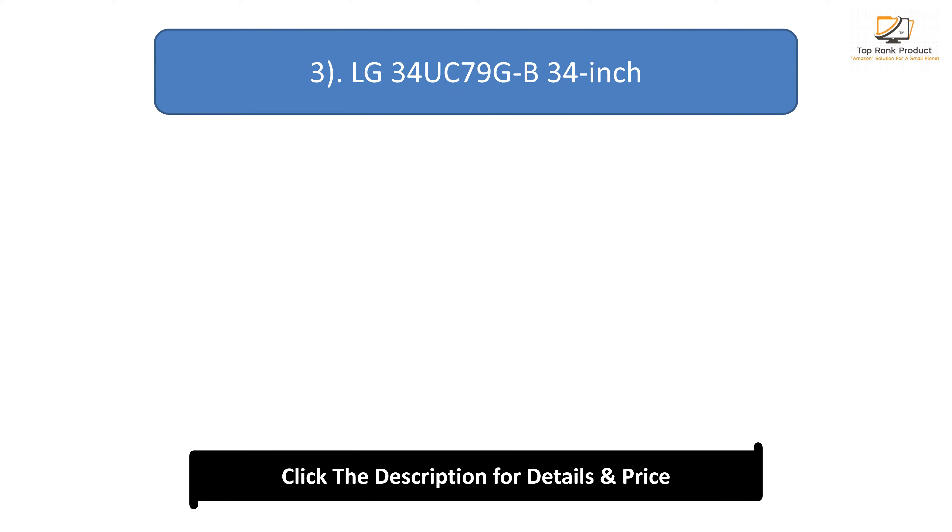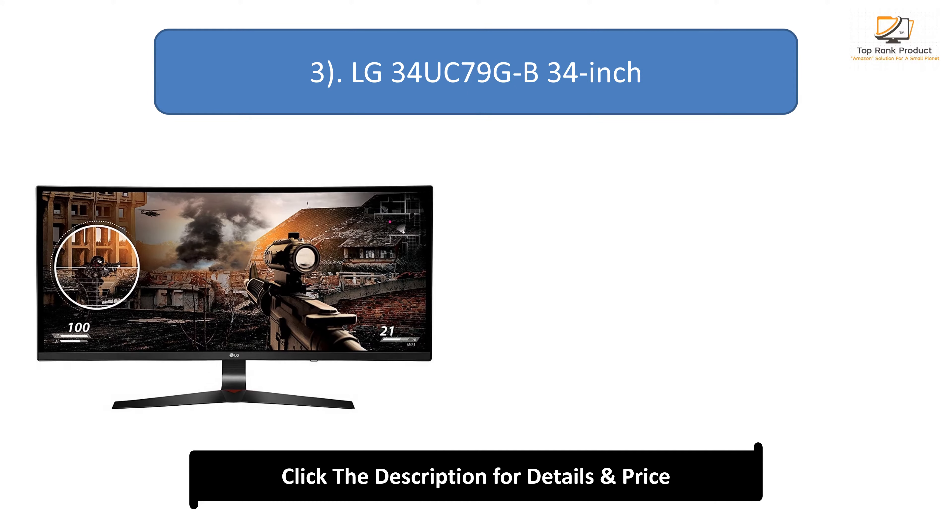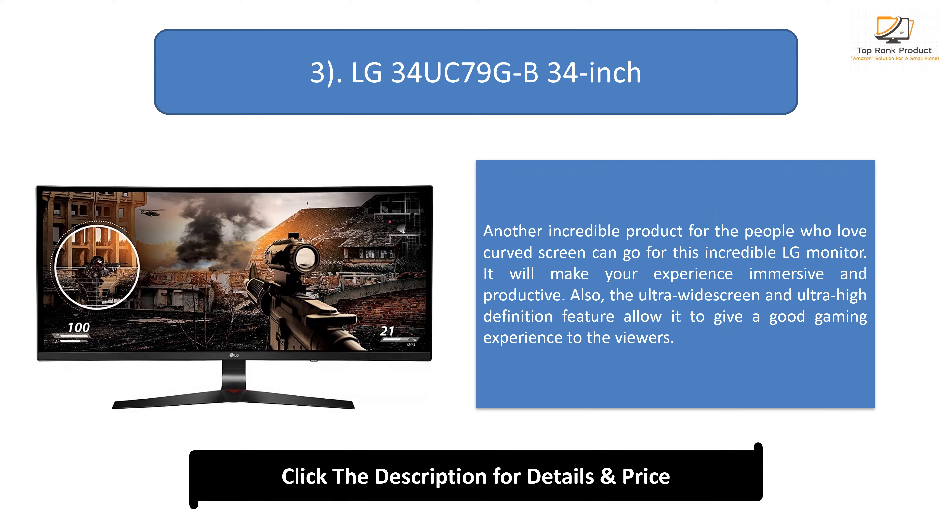Number 3: LG 34UK79GB 34-inch. Another incredible product — people who love curved screens can go for this incredible LG monitor. It will make your experience immersive and productive. Also, the ultra-wide screen and ultra-high-definition feature allow it to give a good gaming experience to the viewers.